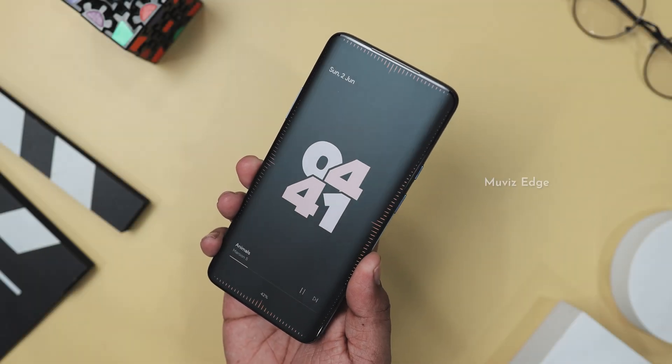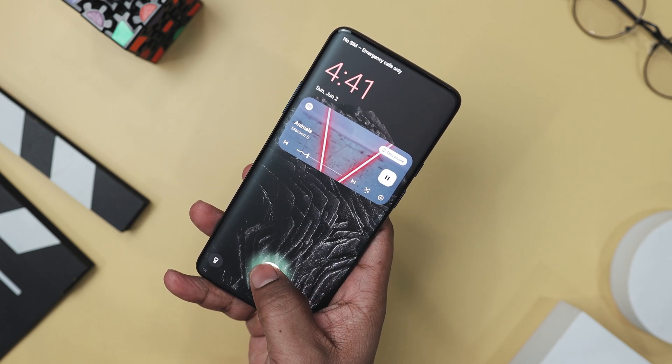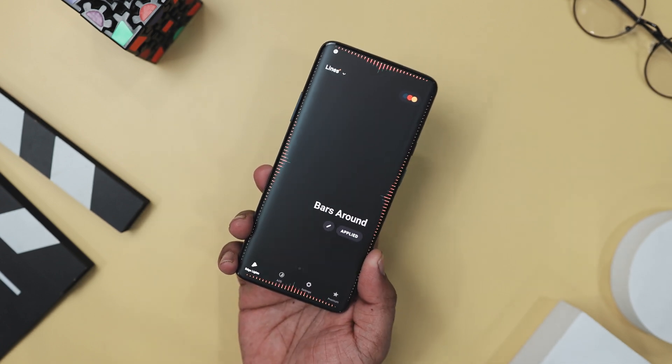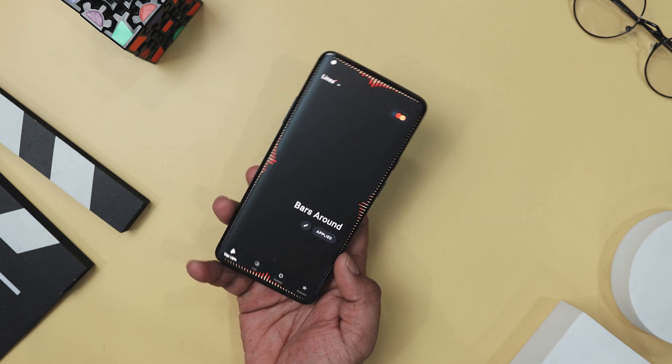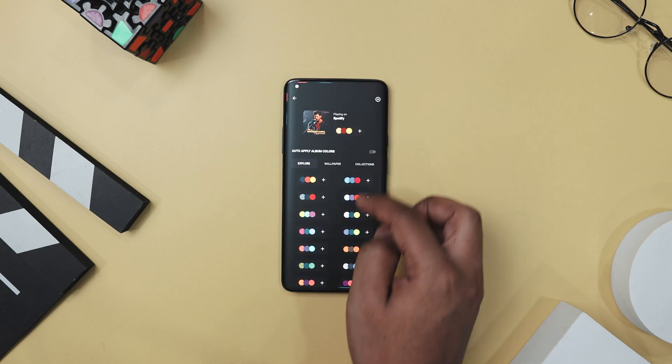Imagine having a mini light show right on the edge of your screen while jamming out to your favorite tunes. That's exactly what Movies Edge brings to the table. It's like adding a whole new layer of visual excitement to your music listening experience, especially if you have one of those sleek phones with round edges.